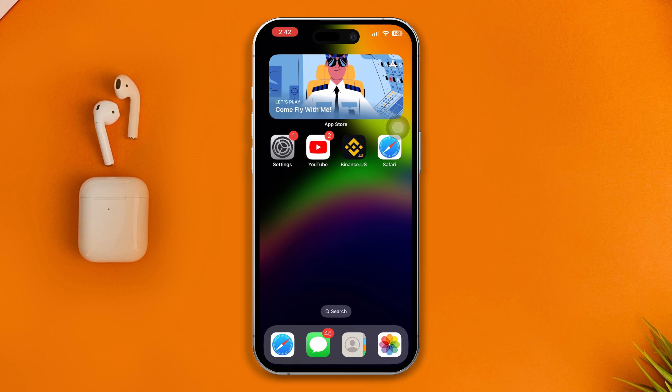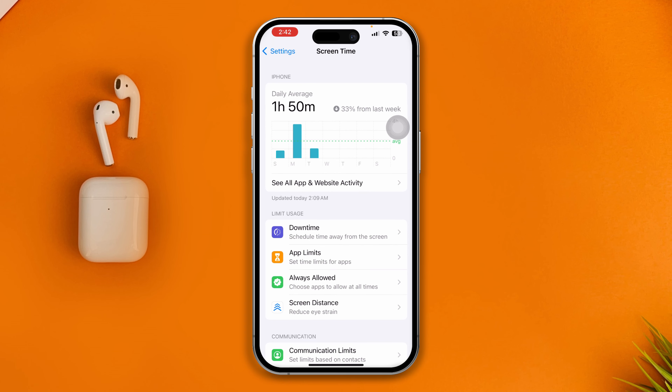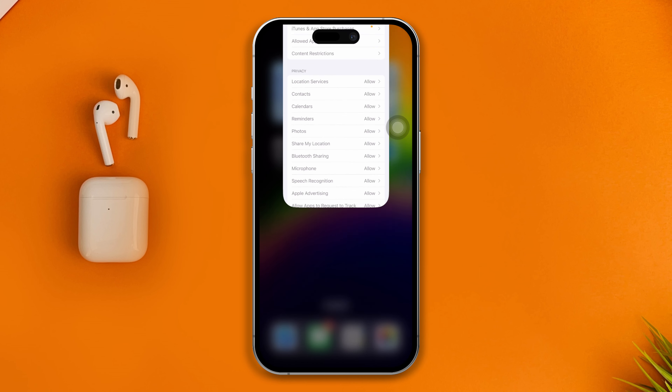The first thing you have to do is open up Settings on your iPhone, scroll down to Screen Time, then scroll down to Content and Privacy Restrictions, and make sure you disable Content and Privacy Restrictions from here.